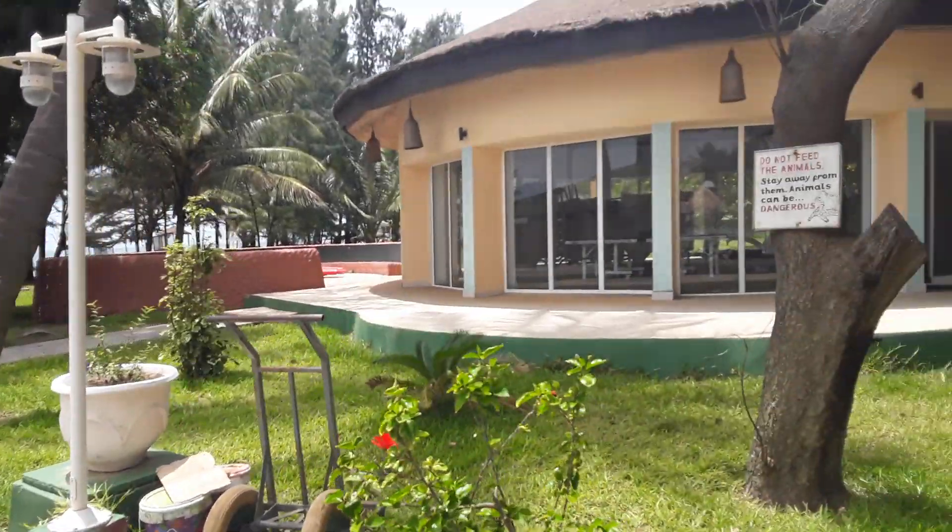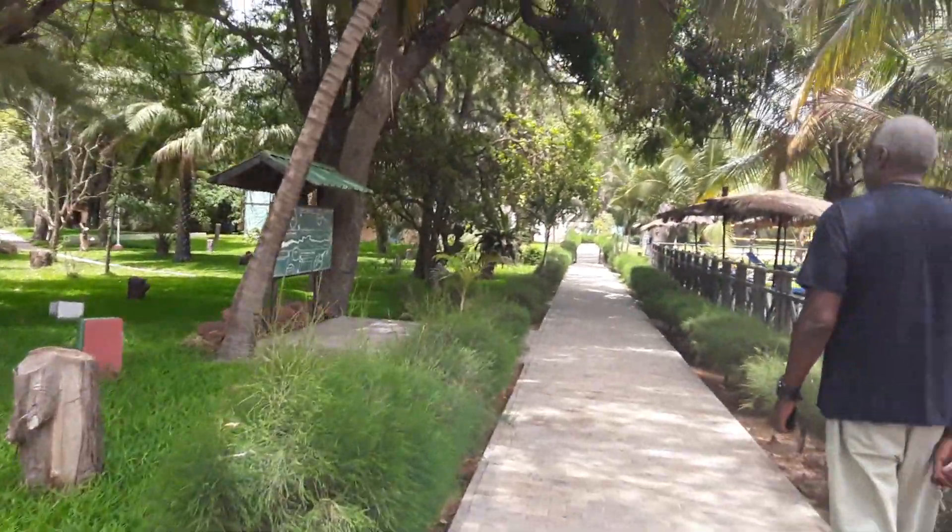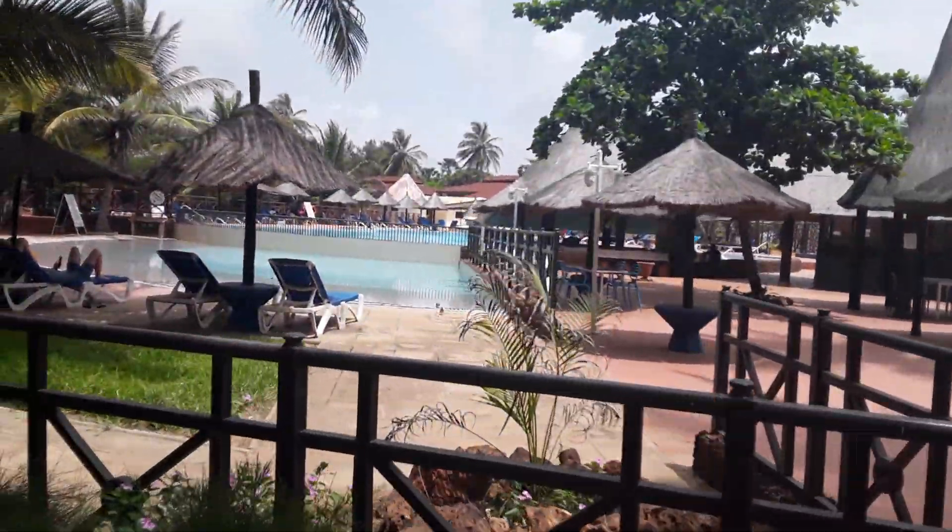All right, family. So Senegambia Beach Hotel from the Beach Restaurant — we're heading down. I showed you all the pool. This is the pool area. I had lunch here today.